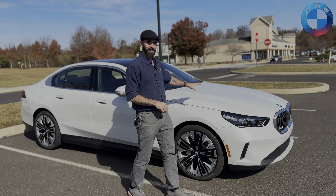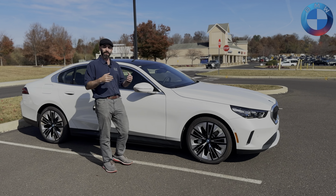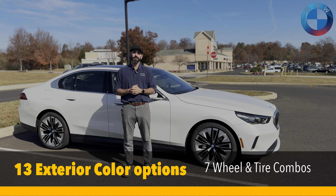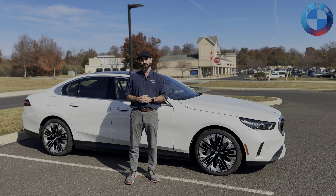Moving along the side, you can see that we have our elegance design language going down the entire side, with lots of options on the exterior for colors as well as wheels. Combined with interior options, you have over 214 options to choose from to make this your own.